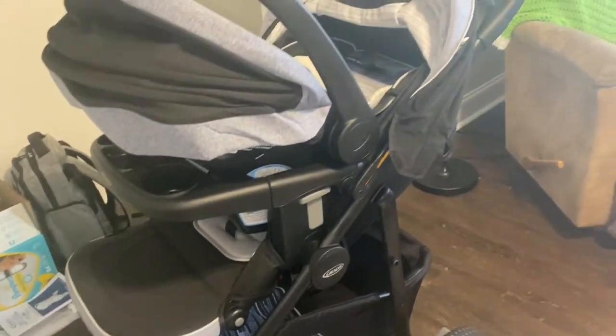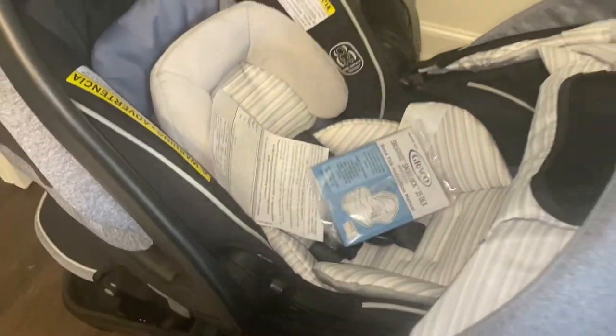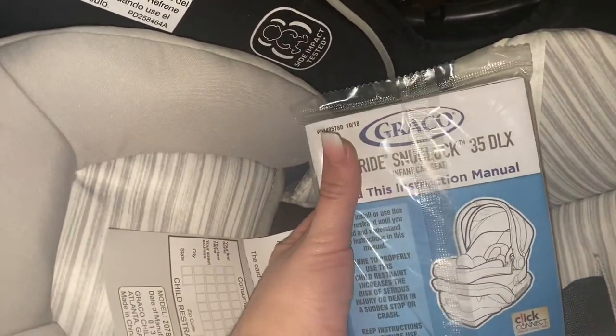Now I'm going to show the stroller and car seat I got — it's the kind that comes together as a set and it's by Graco. The specific name is the SnugRide SnugLock 35 DLX, and this is what it looks like.